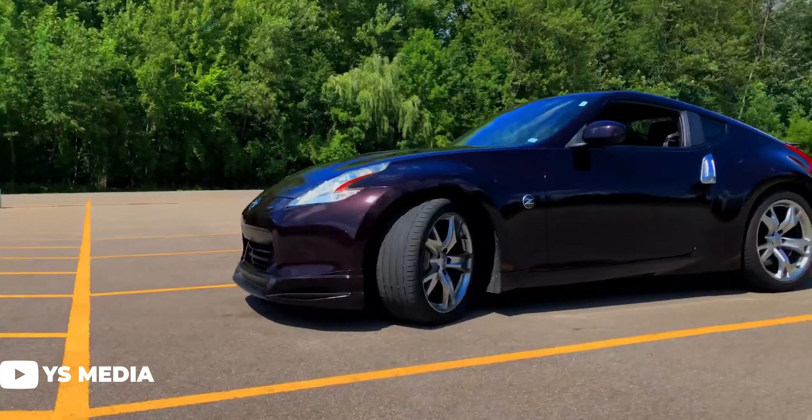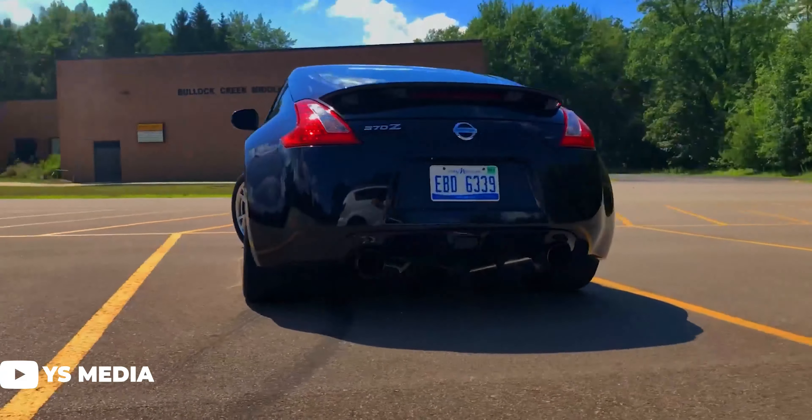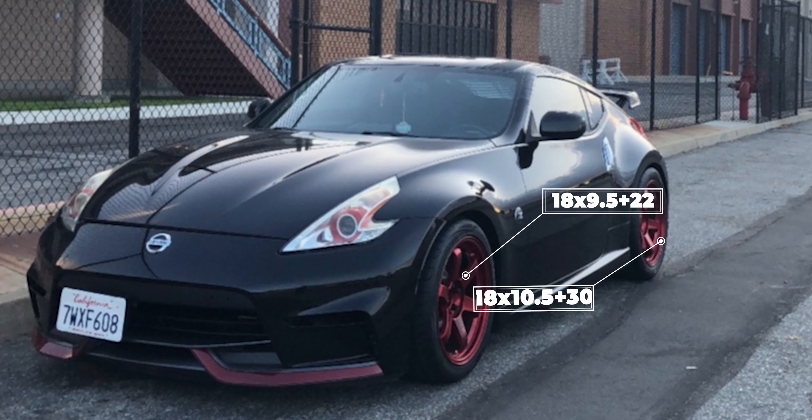The first group covers fitments suitable for those who daily drive their car — setups where you don't want to worry about having your fenders rolled or dealing with rubbing. These will be flush or nearly flush fitments. First up, a 2013 with some Volk TE37 SLs: 18x9.5 +22 in the front and 18x10.5 +30 in the rear, wrapped in Federal tires at 285/35 and 305/35, sitting on lowering springs.